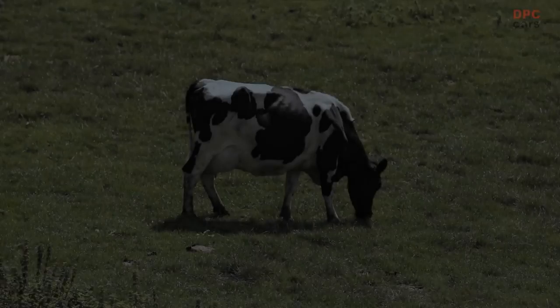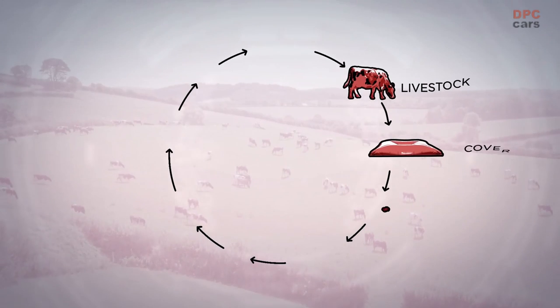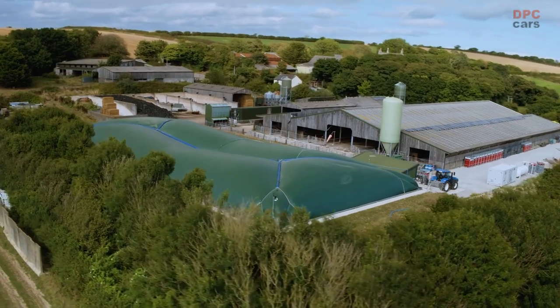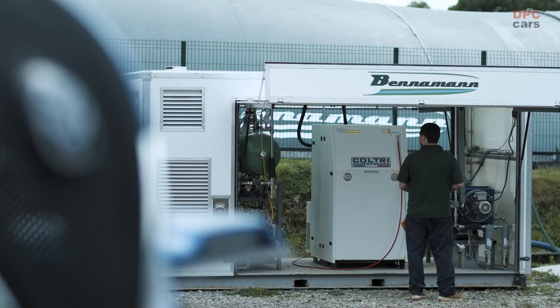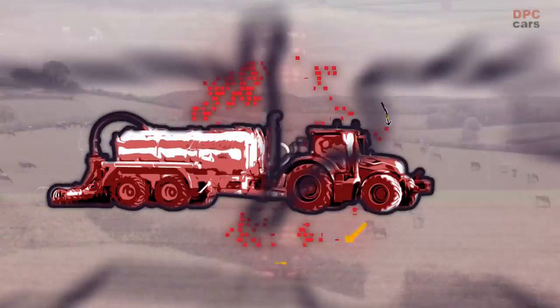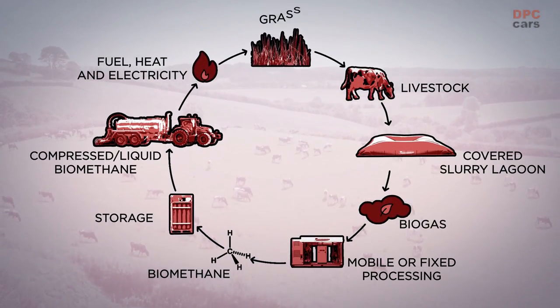Here at CNH Industrial, we believe in strategic partnerships to deliver disruptive innovation. Slurry is collected in a covered lagoon, which captures fugitive methane. Over 20 years, the heating effect from methane is 86 times more harmful than CO2. The fugitive gas, which otherwise would have been lost, is collected and refined into biomethane, which is compressed and liquefied. The solution enables both fixed or mobile processing, so it works for all livestock farmers. This can then be used to power the farm's tractors, generating additional revenue for farmers — they can sell the excess biomethane, as well as make their own 100% natural fertiliser.